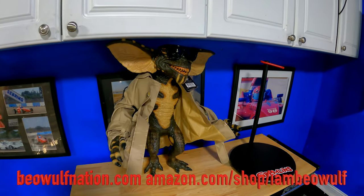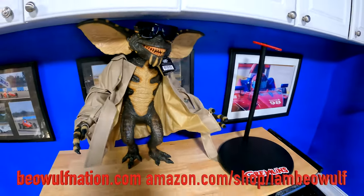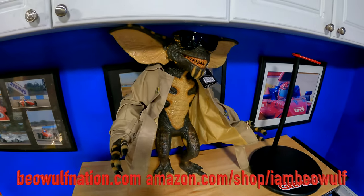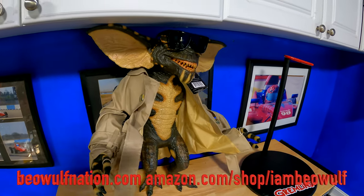All right, welcome back, Beowulf Nation. It's I'm Beowulf, back at it with another YouTube video. If you're new to the channel, hit the subscribe button. Existing subscribers, hit the bell notification — you get notified as soon as the video is uploaded. Check out the Amazon store, amazon.com/shop/IAmBeowulf, and the I Am Beowulf merch at beowulfnation.com.